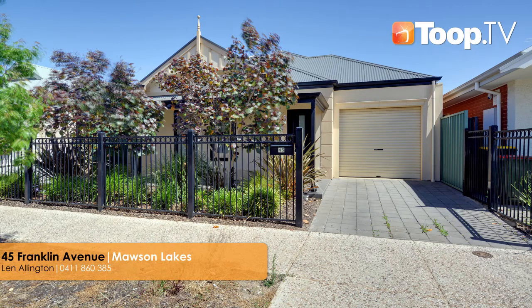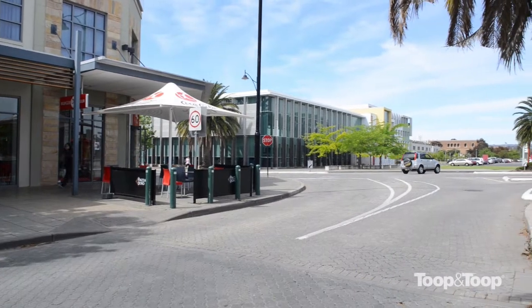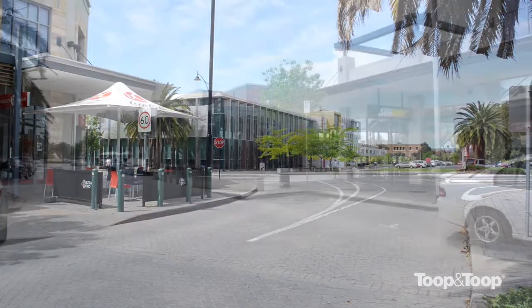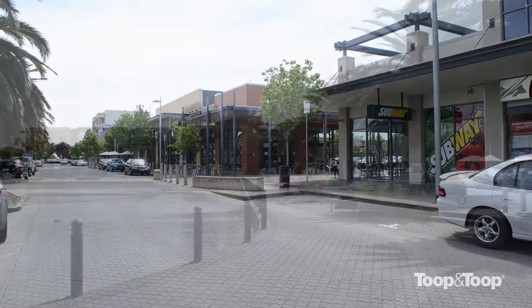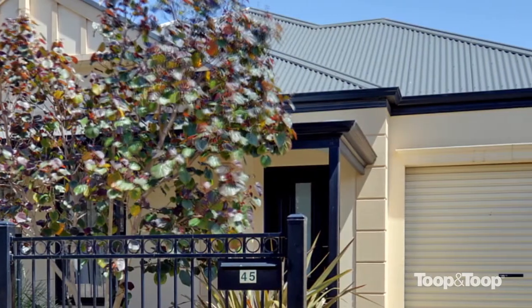Welcome to 45 Franklin Avenue, Mawson Lakes. Why build when all the hard work is done? Only moments from a brilliant transport link into the city and part of the beautiful Cascades Estate, this home is built by quality builder Gasparin Homes.